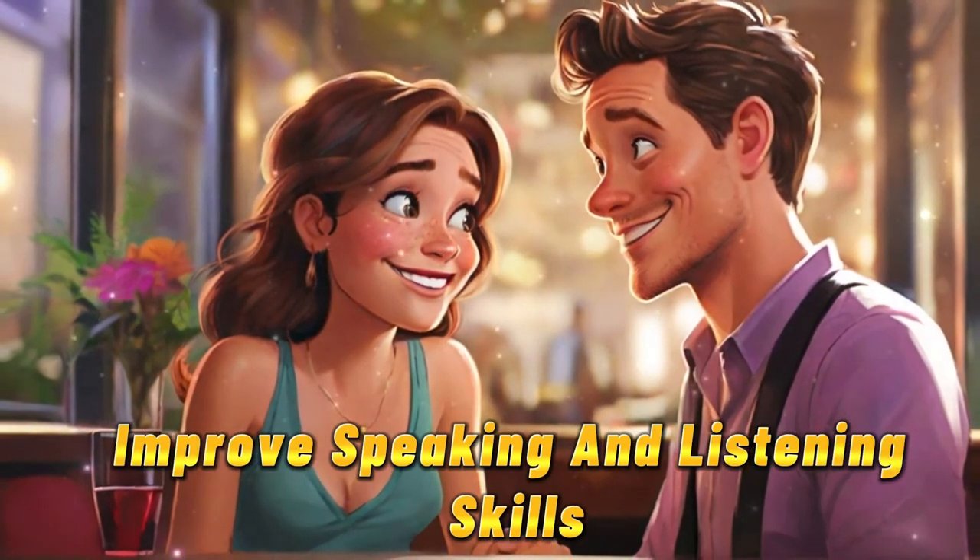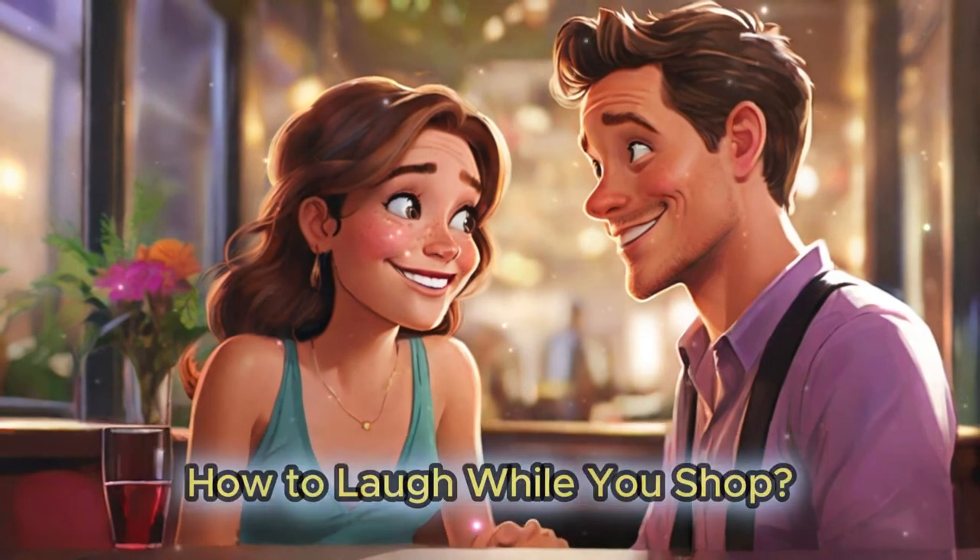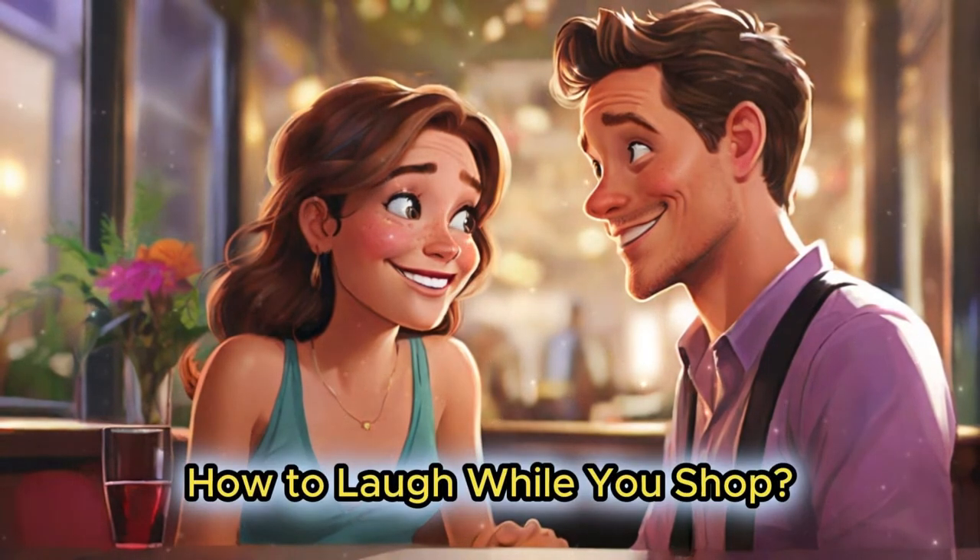Improve speaking and listening skills. How to laugh while you shop.